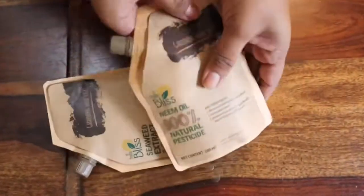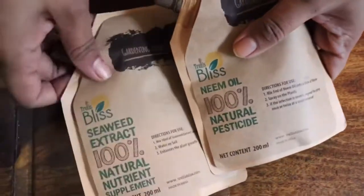The next products are neem oil and seaweed extract, which also come with directions for use.